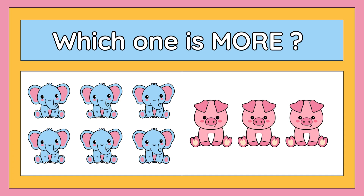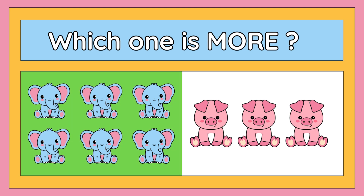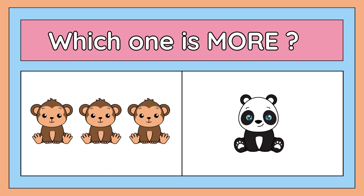Let's move to the next one. Tell me which one is more: six elephants or three pigs? Six elephants — six elephants are more than three pigs. Good job, children!